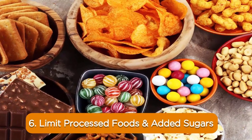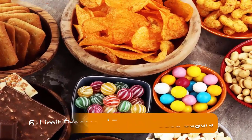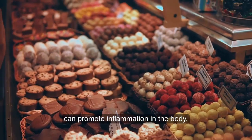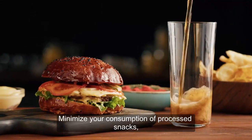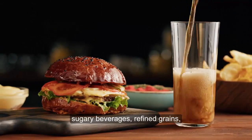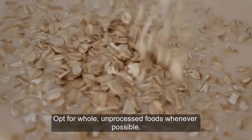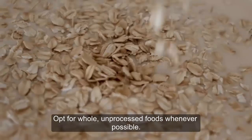6. Limit processed foods and added sugars. Processed foods and added sugars can promote inflammation in the body. Minimize your consumption of processed snacks, sugary beverages, refined grains, and foods high in trans fats. Opt for whole, unprocessed foods whenever possible.